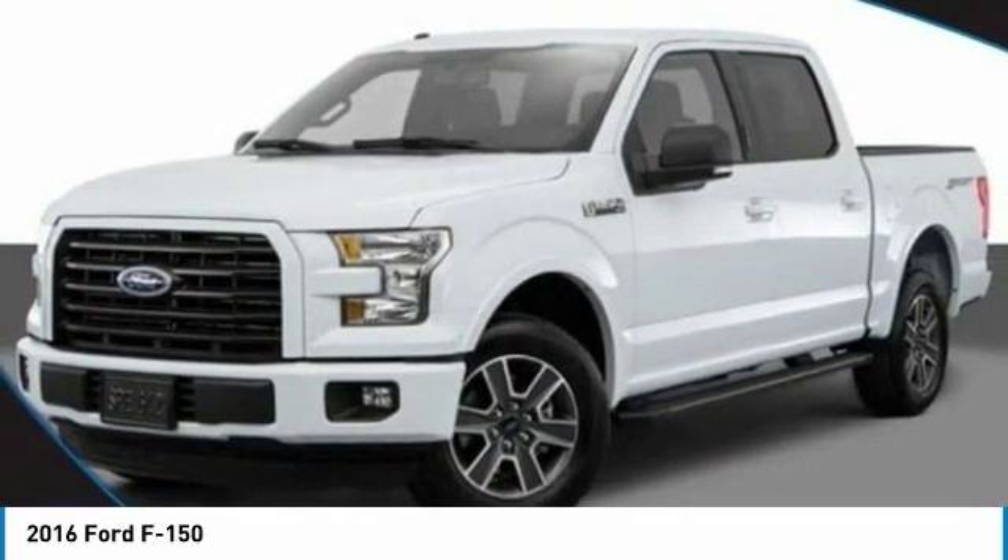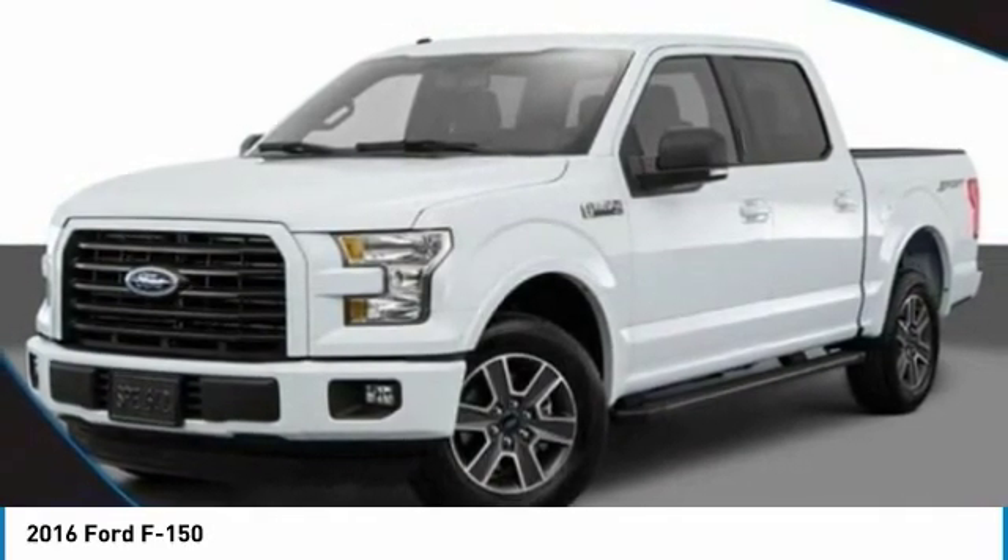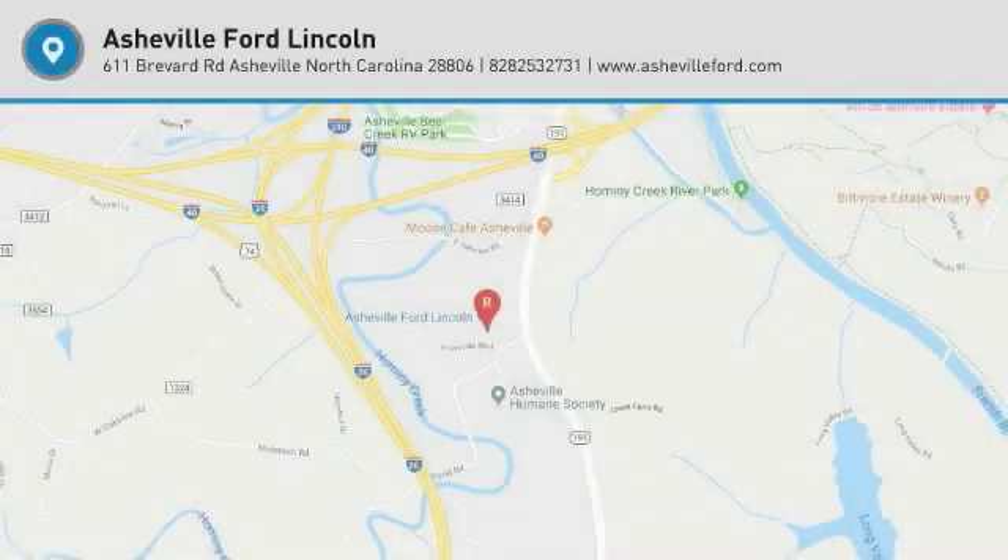Auxiliary audio input. If you like it online, you'll love it in your driveway. Take it for a spin today.